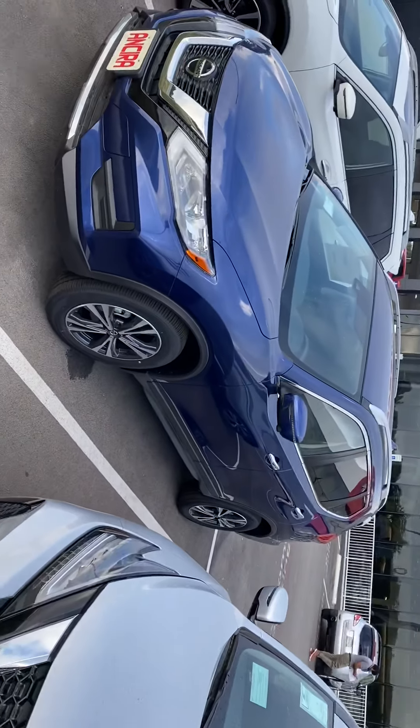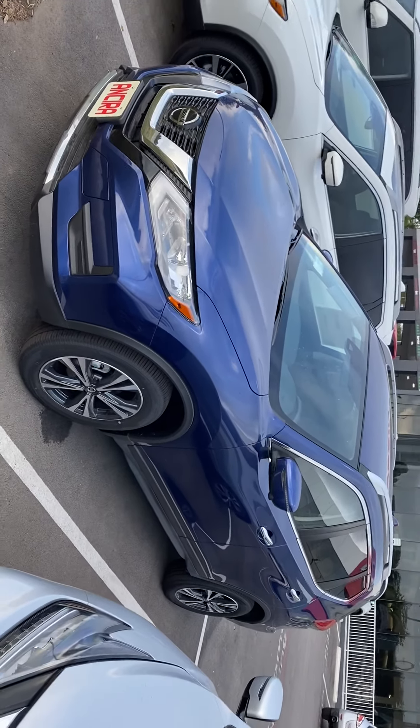Hi Andre, my name is Lou here at Ansira Nissan. I saw you had inquired about the 2020 Nissan Rogue. I just wanted to send you a short video to give you a chance to see the vehicle up close.